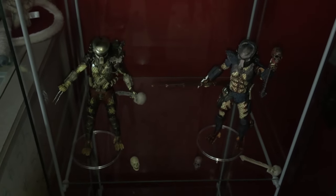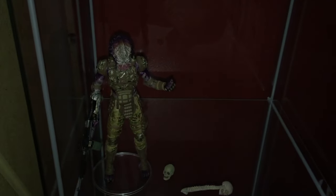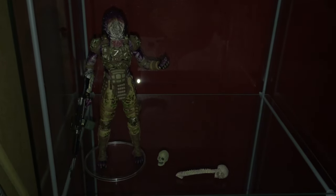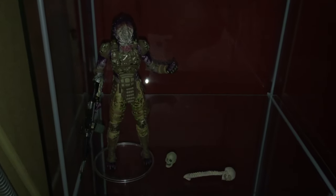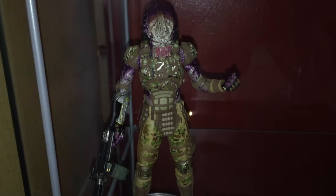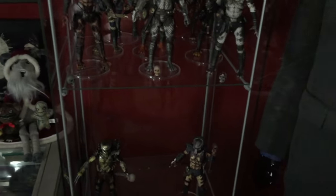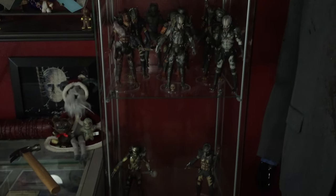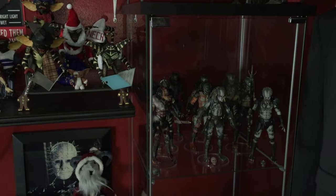Just below them I have the Jungle Hunter and the City Hunter from Predator 1 and 2. And below that I'm working on my ultimate NECA Predators shelf — I'm collecting all of the ones from the movies. I'm not a huge fan of The Predator, I thought it was atrocious, but as collectors we gotta have it. There are even two guys cut out of the film entirely, but if it's NECA and it's an Ultimate Predator, I'll buy it.